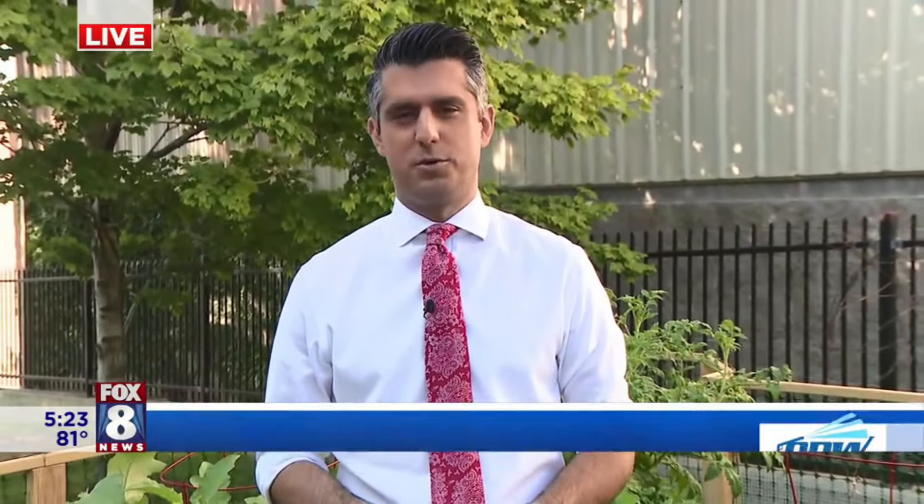Gabe and Tracy, some stories are just too dangerous for the I-Team, and that's where we come in. I'm reporting live from the Fox 8 Garden, and this is a difficult story to share, but folks, there is a thief among us.